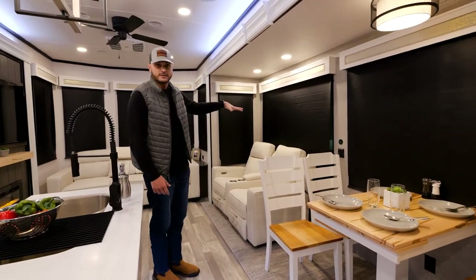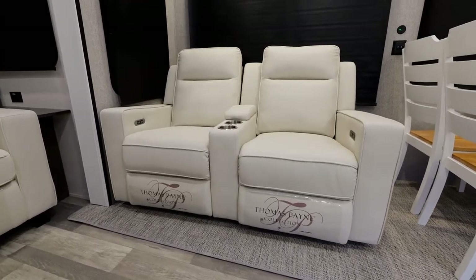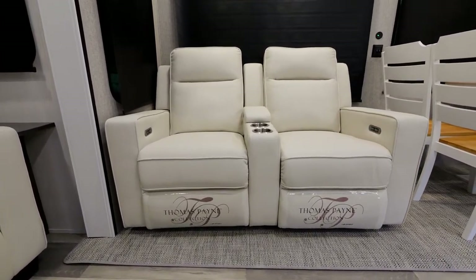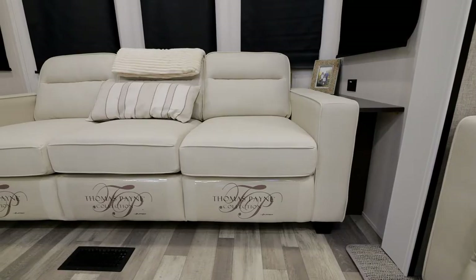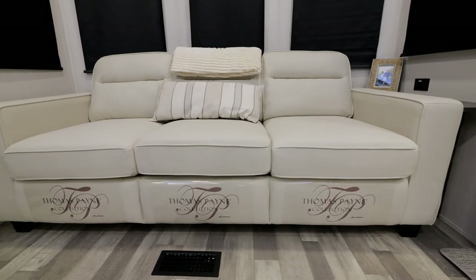I also want to touch on our new furniture we're going to. We're going to the Thomas Payne collection, still doing our power theater seats like we've done in the past. We also have our really large sofa in the front here that pulls out into a bed like we've done in the past as well.